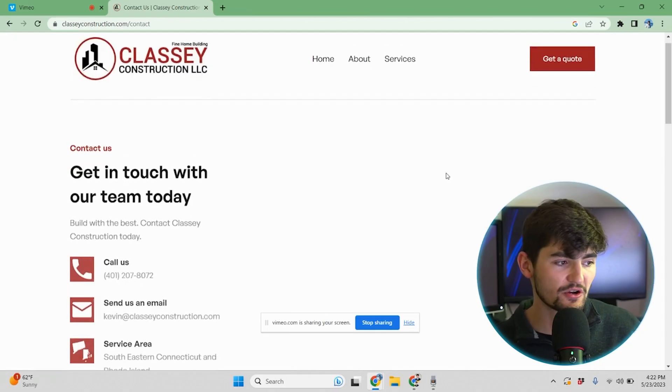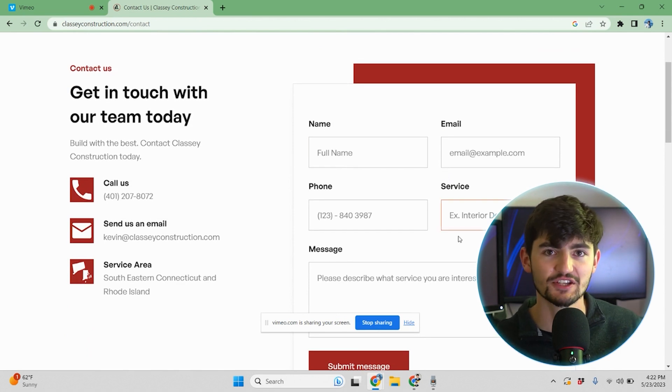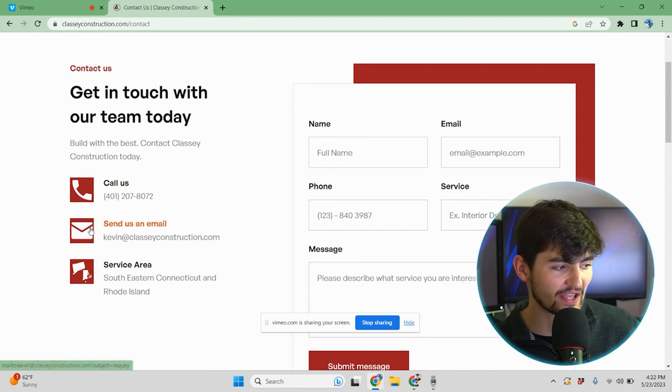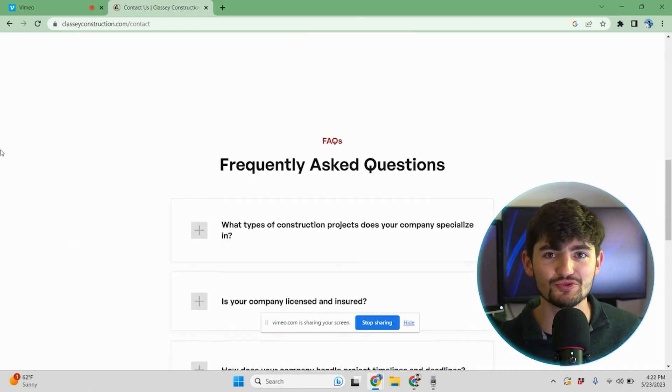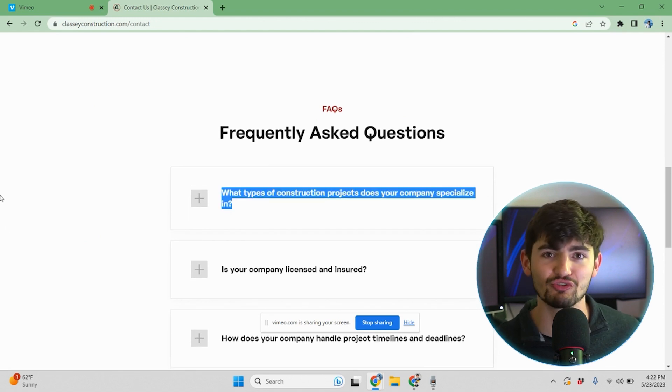The contact form includes fields for name, email, phone, service, and message — and we can customize it to include whatever fields you'd like. We also have clickable phone numbers, emails, and service areas. This lets the customer know exactly what they need to do to follow up and get next steps. As you scroll past the form, we've also included FAQs so the business owner doesn't have to answer the same questions over and over again.